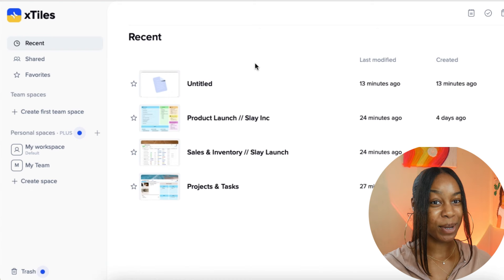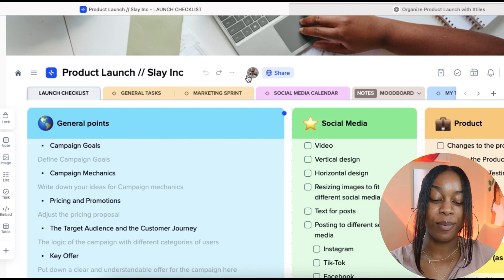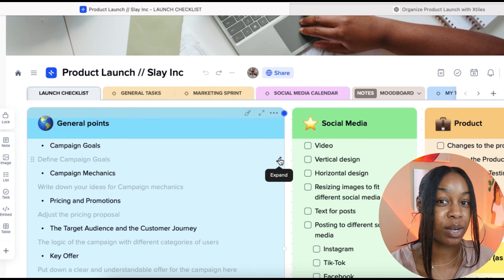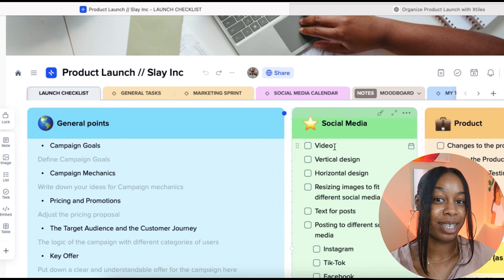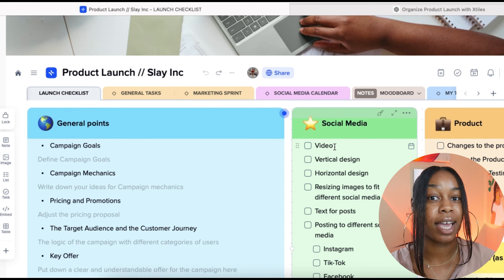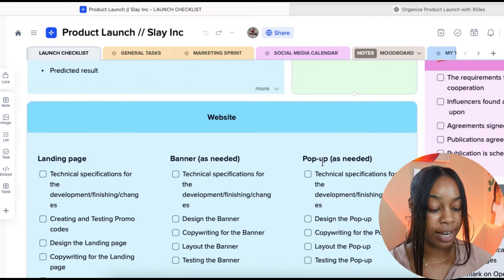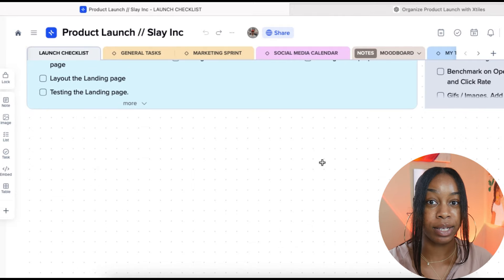Now I'll show you guys how to actually use X-Tiles. Step one, what I always recommend, is to brainstorm and plan. This is especially helpful if you have no idea where to start but you know what type of products you want to launch. We're going to create a brainstorm bubble where we can jot out all of our ideas in one organized space so we won't lose them — because I've used paper and pencil in the past and lost entire notebooks full of ideas.